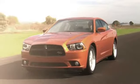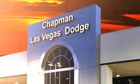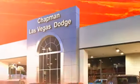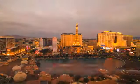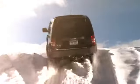Chapman Dodge Chrysler Jeep Las Vegas — your Nevada 5 Star Dealer — invites you to visit and experience the pride we take in the vehicles we offer and the service we provide to our customers. Come in today and see our everyday low prices and the best selection of Chrysler, Jeep, Ram trucks, and Dodge cars in Las Vegas.